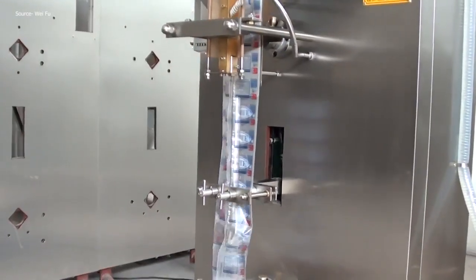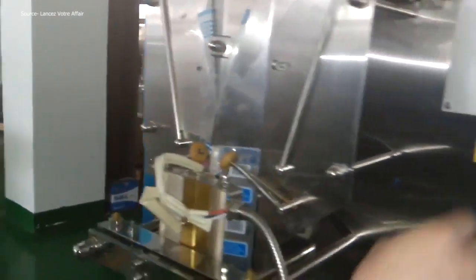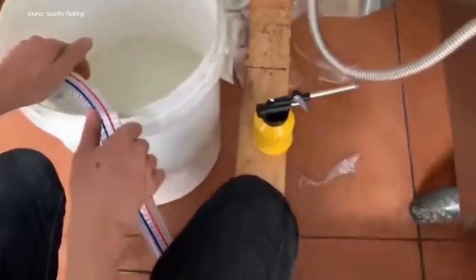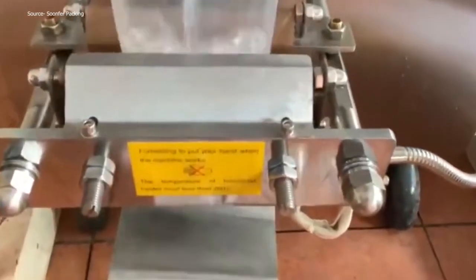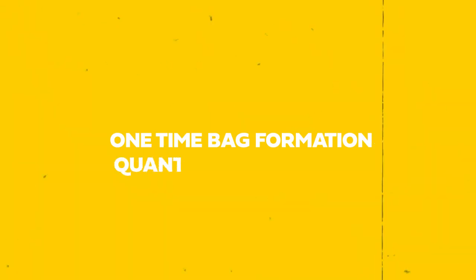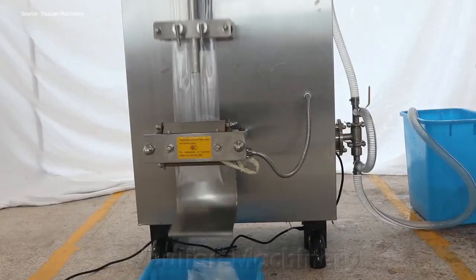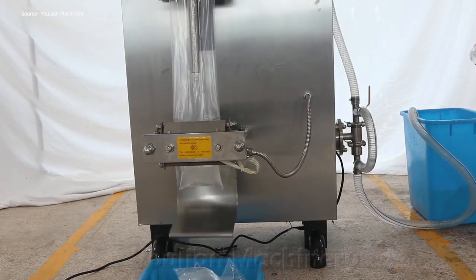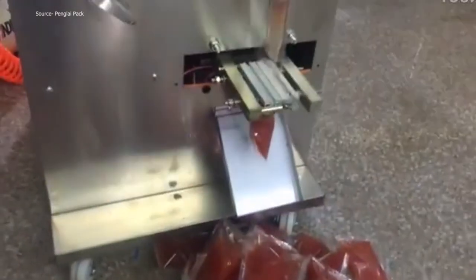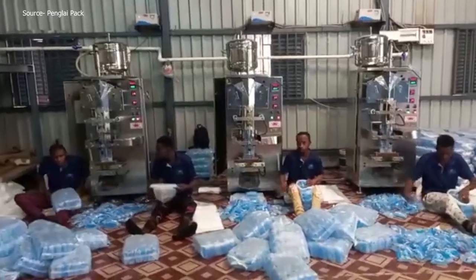The fuselage is entirely constructed of stainless steel and complies with all international safety and hygienic standards, considerably enhancing the effectiveness and caliber of the apparatus. Its operation includes automatic UV sterilization, one-time bag formation, quantitative filling, sealing, cutting, and date printing. It offers continuous high filling precision, simplicity, dependability, and quick packaging, and can be adjusted to meet production needs, including product weight, heat stability, thermal bonding, and bag length.